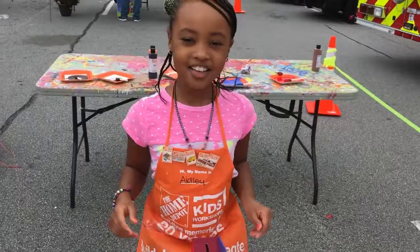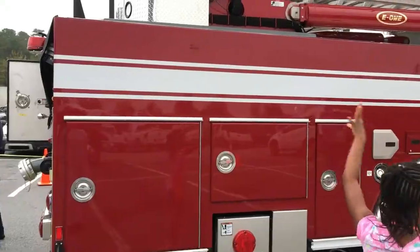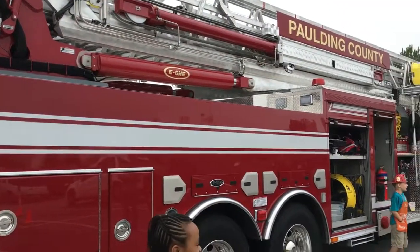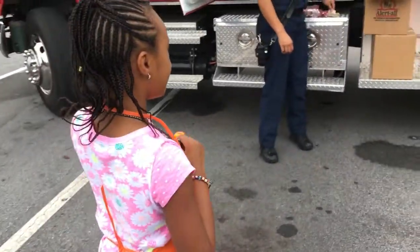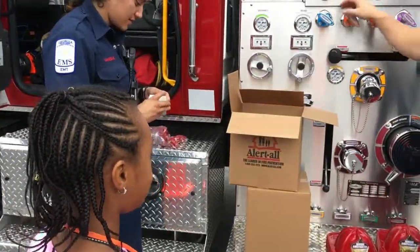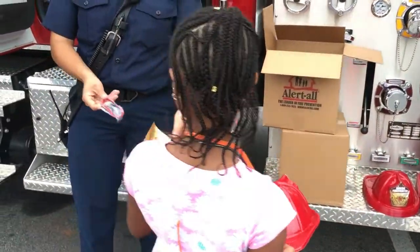Now we're going to look at the fire trucks! A firefighter asks: do you want a sticker, a bracelet, and a helmet? Yes please! Here's your helmet, here's your sticker and bracelet.